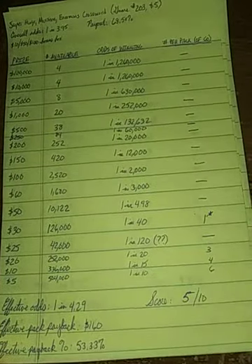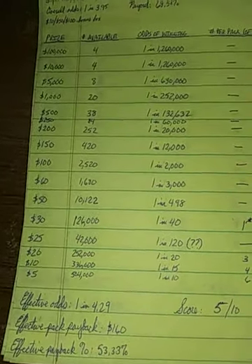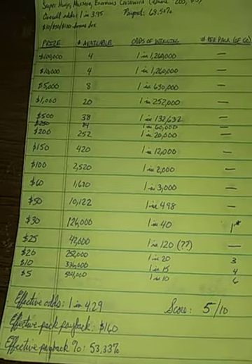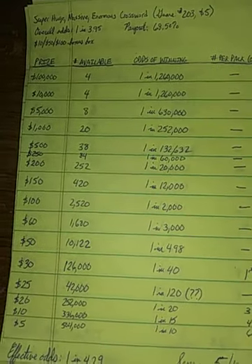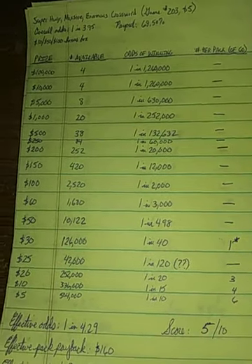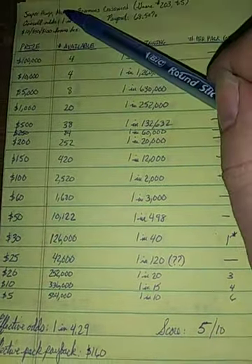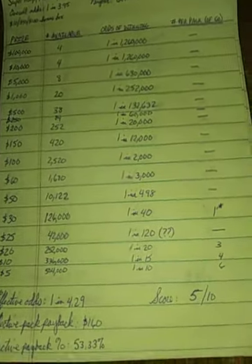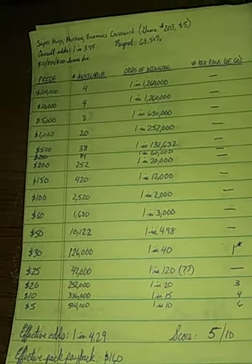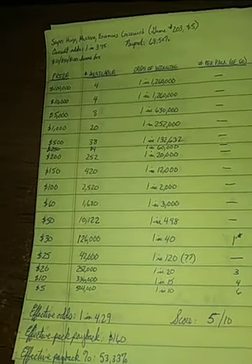Coming up is my least favorite of the group, with an extremely long name: Super Huge Massive Enormous Crossword. It's a $5 crossword. Overall odds are really kind of bad for a $5 ticket at 1 in 3.95. The gimmick here is a bonus box — if you get the word "huge" you win $10, "massive" wins $50, and "enormous" wins $100. Otherwise you get an ubiquitous try-again symbol. You can win in the bonus box and on one or both crossword puzzles.